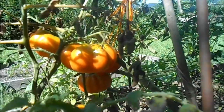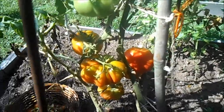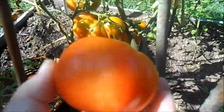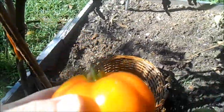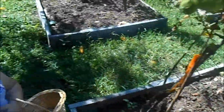Mimi's got a tomato over here you can pick if you can get over here. We're gonna get this Rosso Sicilian — that's a pretty little tomato, not big on flavor though. Kind of disappointed — it's pretty on the outside but just so-so on the inside.